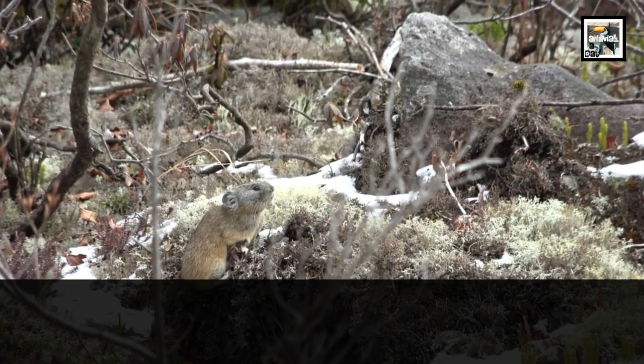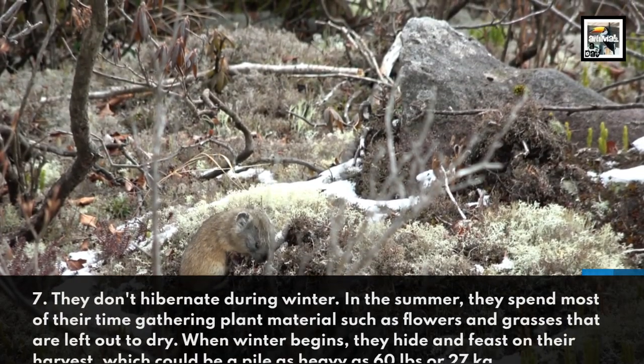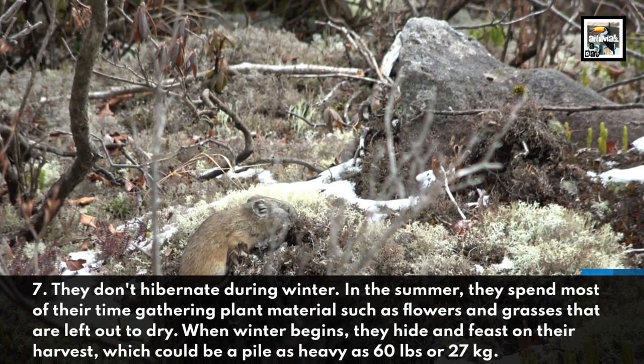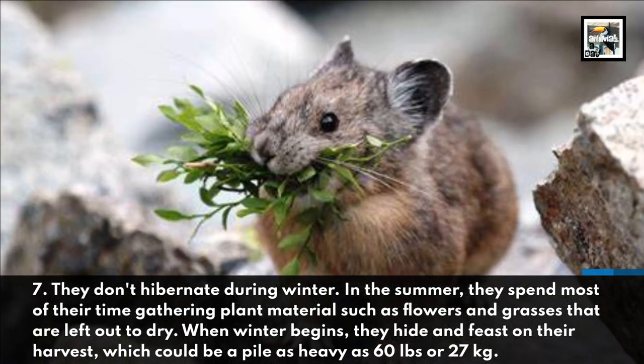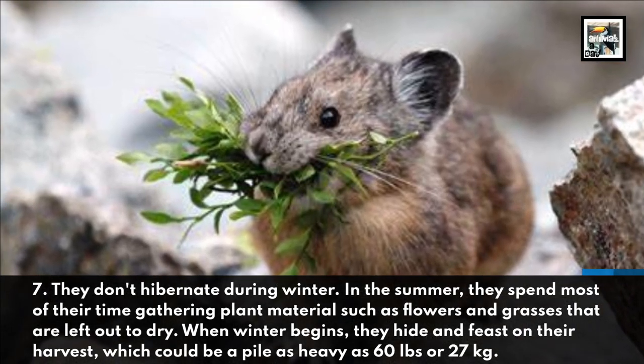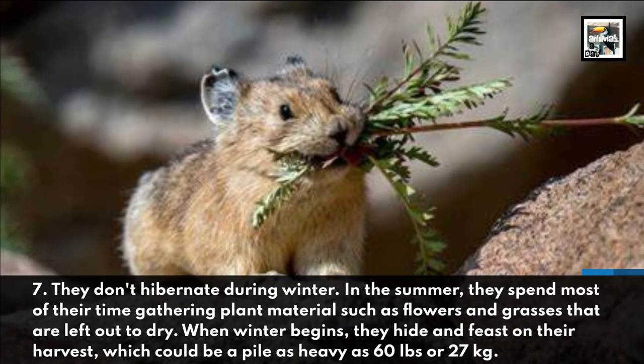They don't hibernate during winter. In the summer they spend most of their time gathering plant material such as flowers and grasses that are then left out to dry. When winter begins, they hide and feast on their harvest, which could be a pile as heavy as 60 pounds or 27 kilograms.